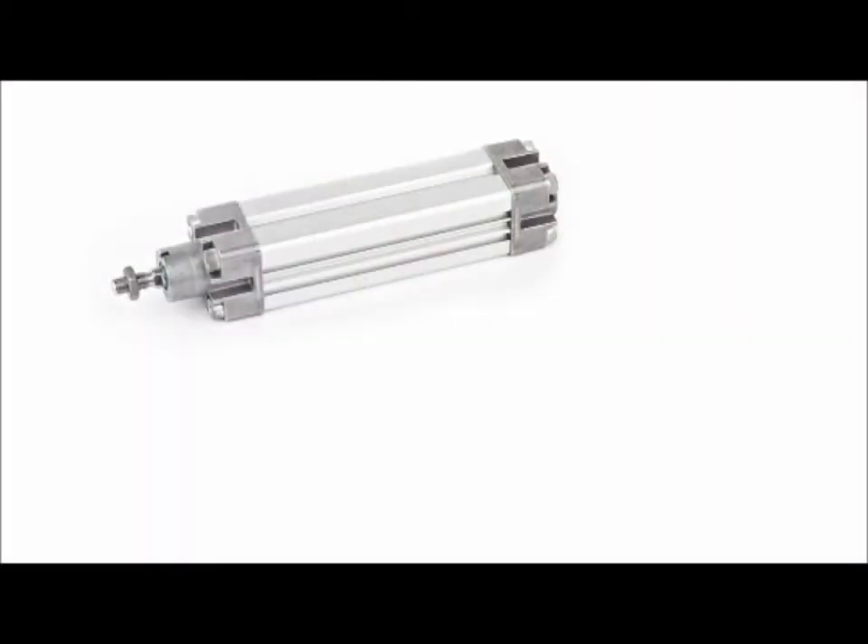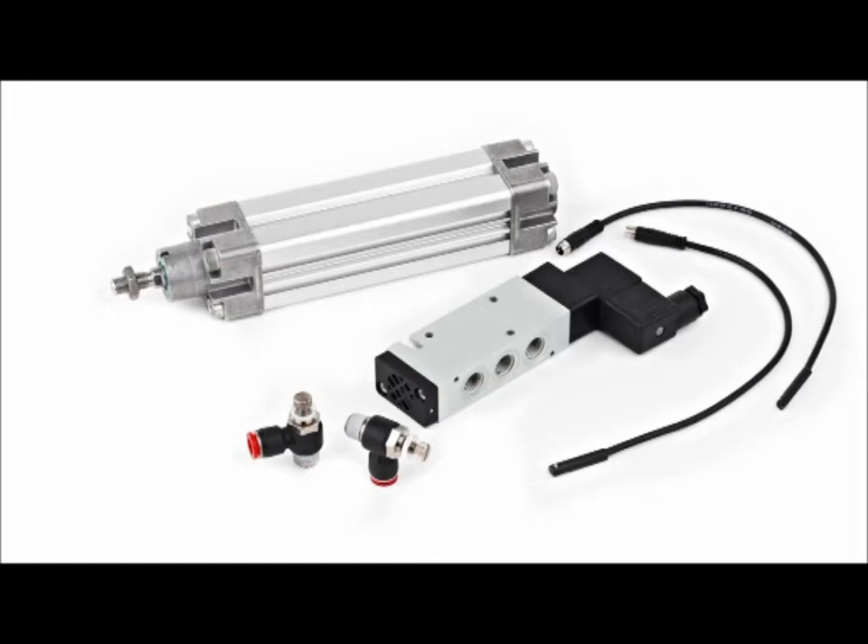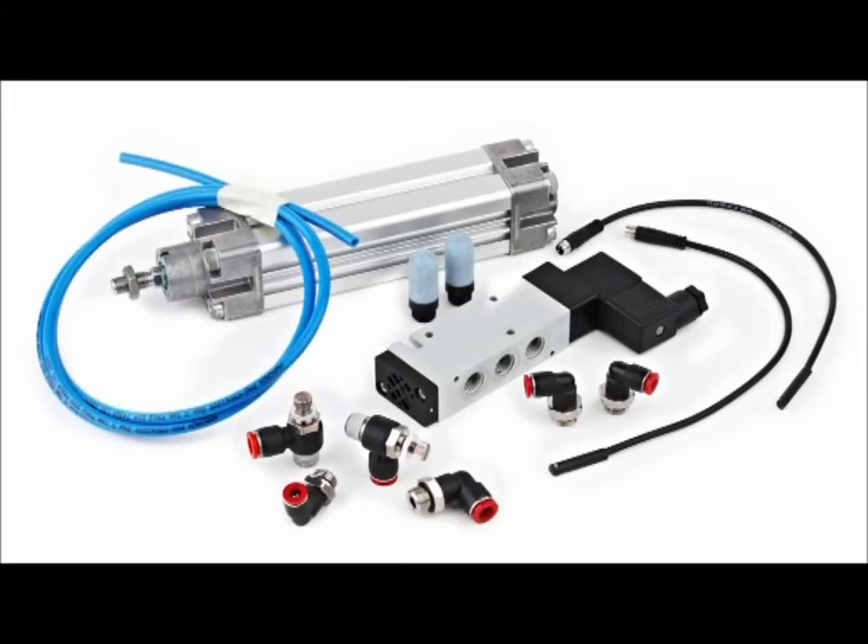When building a pneumatic system, there is a lot to consider. An actuator, correctly sized for the application. A suitable valve, in most cases electrically operated. Speed controls and position switches. And fittings and tubing to hold it all together. But we've only just started. Then it all has to be installed, assembled and tested. And this process could add up to more than the original purchase cost of the parts.